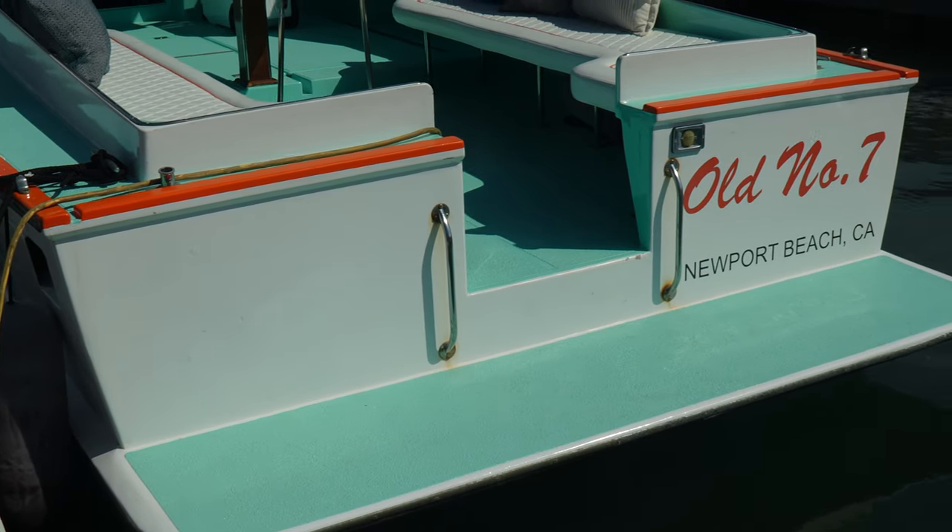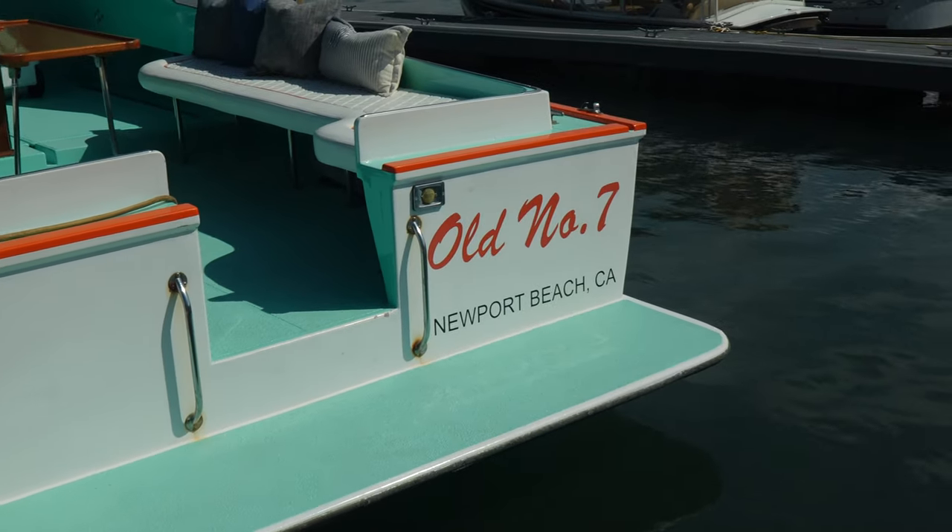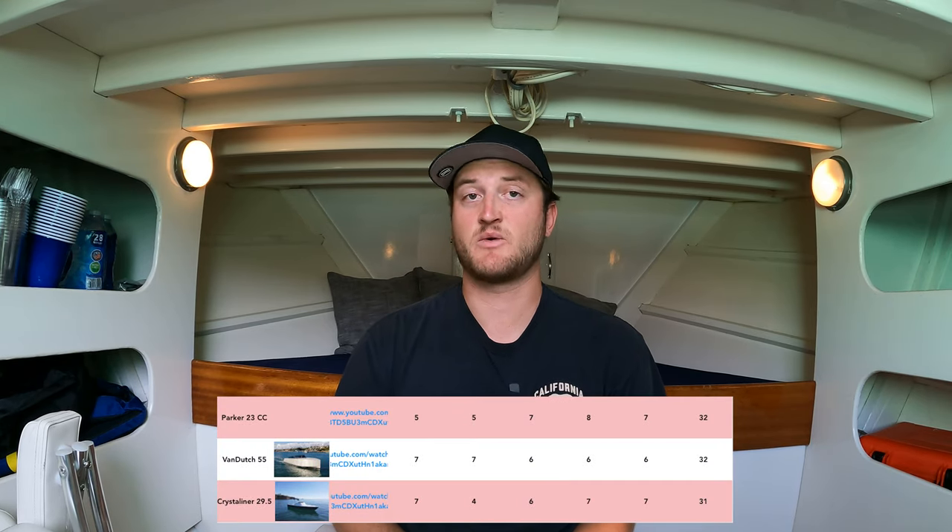For value, I give it a seven — above average, almost well above average. For a vessel that only two exist in private hands, you can get these things in great condition for less than $100,000. That brings the star total for this vessel to 32 stars, which is great. It ties it with the Van Dutch 55 and the Parker 23 center console in my rankings, and it inches ahead of my Crystal Liner by just one point. The Crystal Liner and the Seaway both do the same work out on the water in different manners — if you'd like to see me compare the two, be sure to leave a comment and let me know.